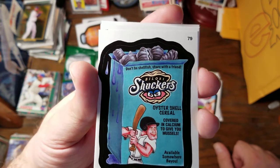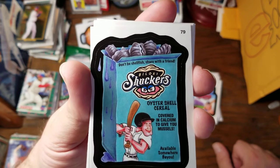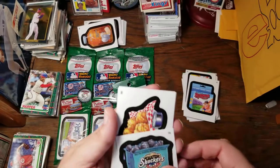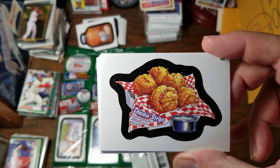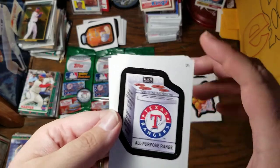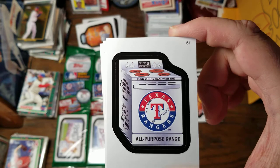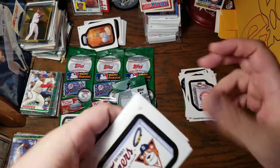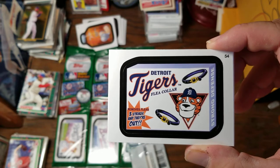For the Biloxi Shuckers, we have Don't Be Shellfish — share with a friend. Oyster Shell Cereal covered in calcium to give you muscles. Here's Chuckin' Strips — chicken wrapped like a baseball so you can chuck them. Here is my favorite team, the Texas Rangers. Turn up the heat with the Rangers All-purpose Range — now you're cooking with gas. Lone Star — state of the art. The Detroit Tigers Flea Collars — remove fleas, three strikes and they're out. Strong defense.